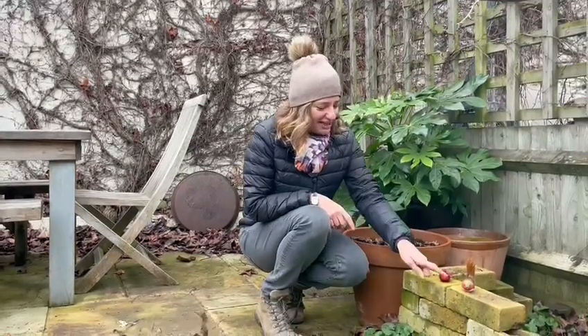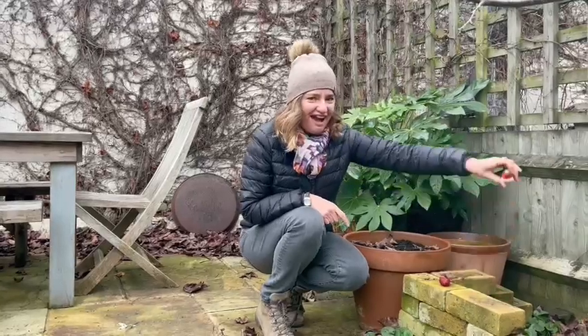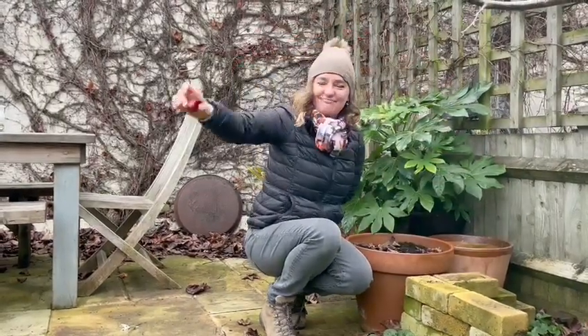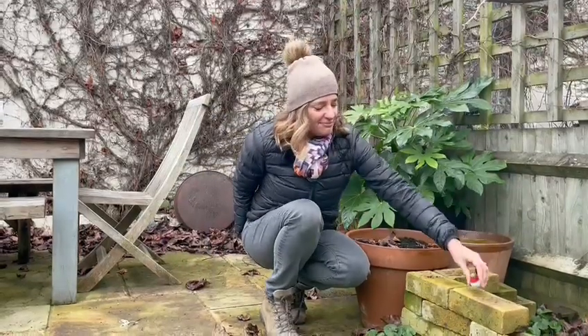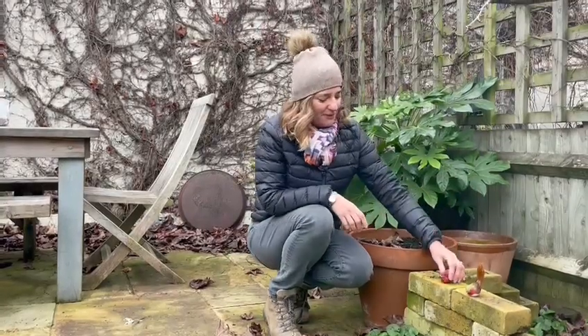Two little dicky birds sitting on a wall, one named Peter, one named Paul. Fly away, Peter. Fly away, Paul. Come back, Peter — oh, a bit wobbly. Come back, Paul.